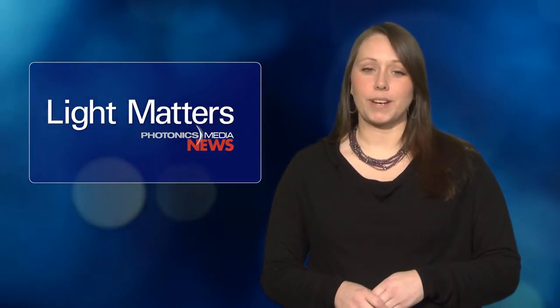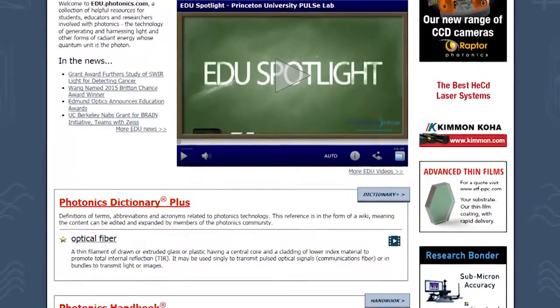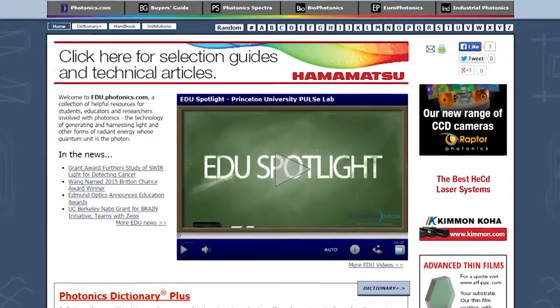Still ahead, we'll show you how lasers can test the ripeness of fruit and how UV radiation can help fight Ebola, plus a preview of the 2015 PRISM Awards. After the show, check out the expanded resources for students, educators, and everyone at edu.photonics.com.